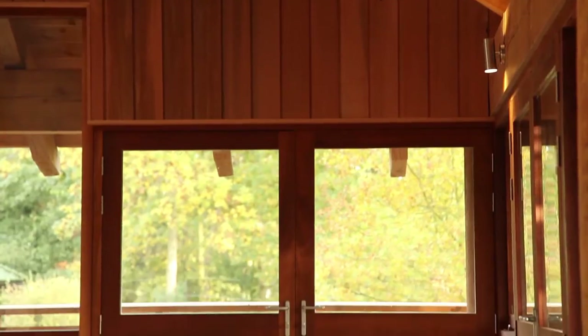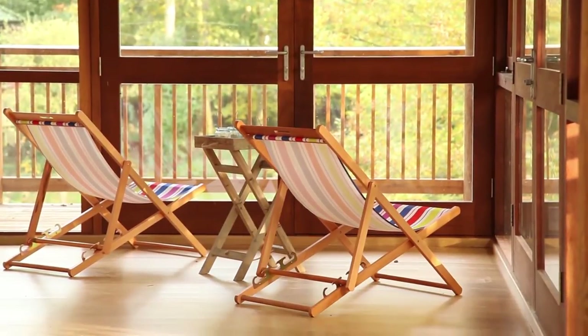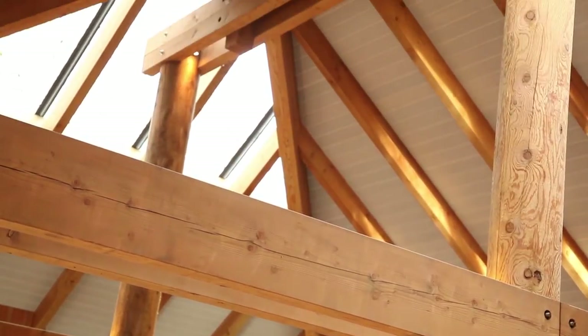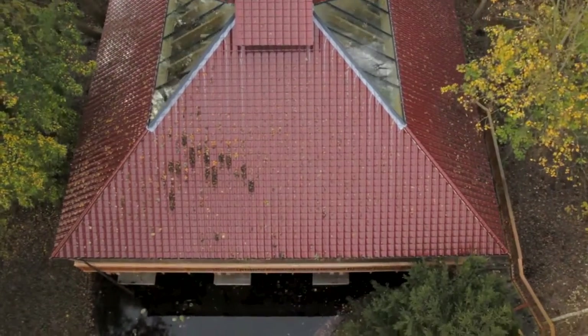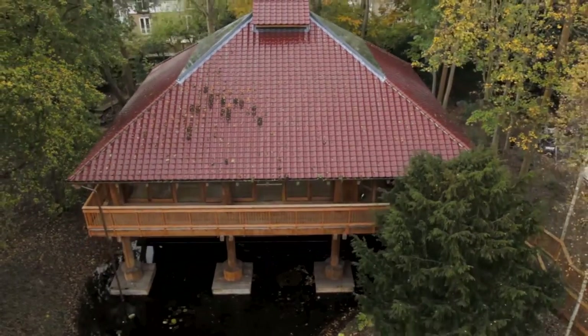In terms of planning, Cambridge is difficult — it's a historic city. We had to work closely with the planners to ensure that it would contribute to the conservation area positively. Overall the planners were very happy with what we designed, and that's through maintaining a good relationship with the local authority.